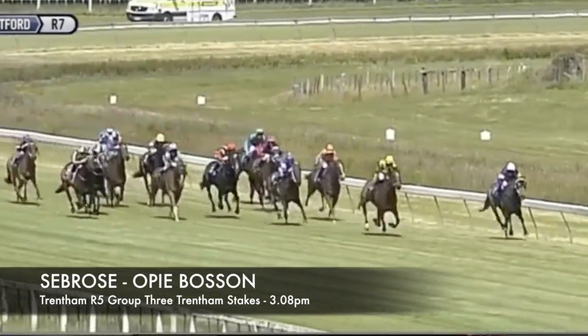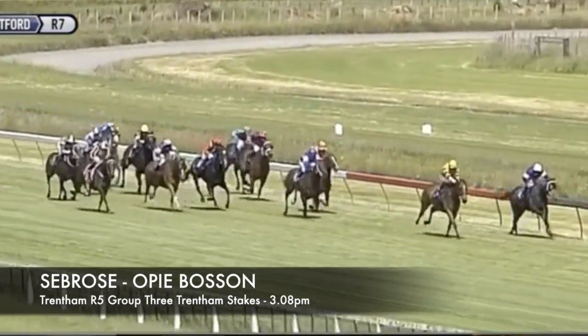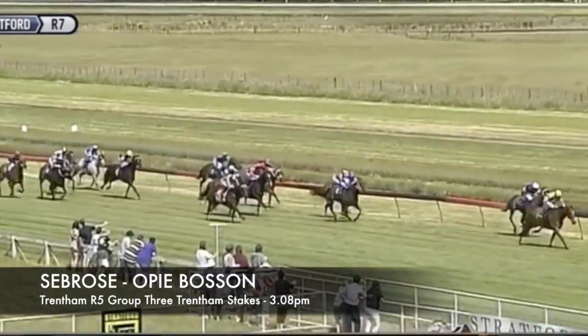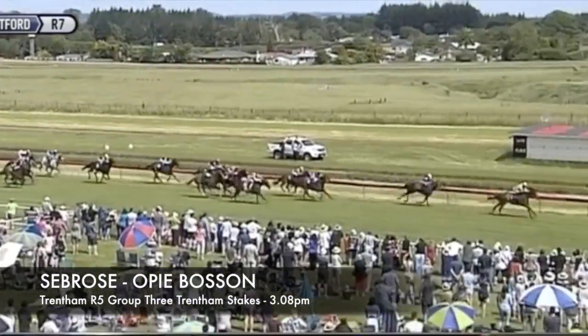In the Group 3 Wellington Stakes, Seabro steps up to the 2100, with Opie jumping aboard as well. His last run at Stratford was good — probably a little bit firmer going down there than what he really likes. He's a horse that's getting fitter as we try and get him into the Auckland Cup. This race is another stepping stone; he'll have one more run in the Avondale Cup. He's certainly improving all the time — there's a quality field, but hopefully he's a good each-way chance.